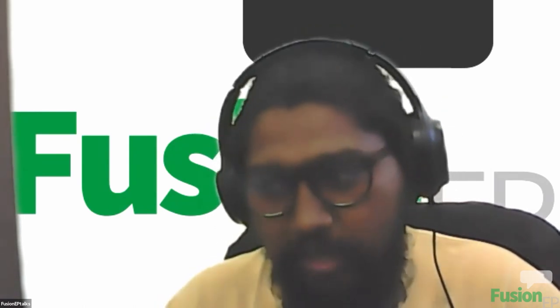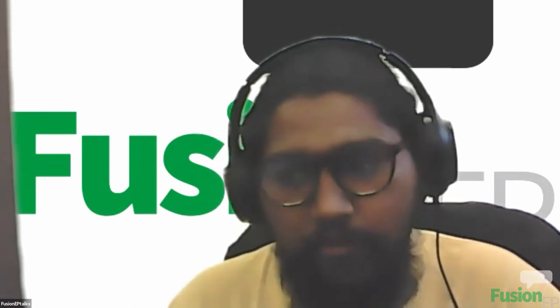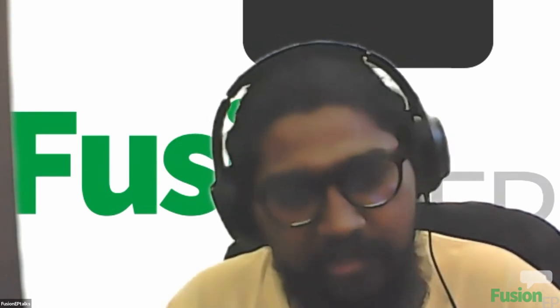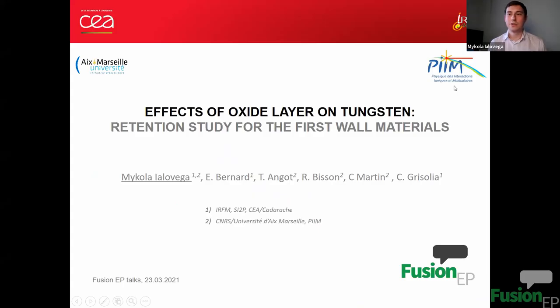Without further delay, I would like to thank everyone for joining today. I will now mute myself and hand it over to Mikola. Welcome everyone and enjoy the talk. Hello everybody, thank you Daval for the introduction. My name is Nikola and today I will talk about the effects of the oxide layer on tungsten retention study for first wall materials.